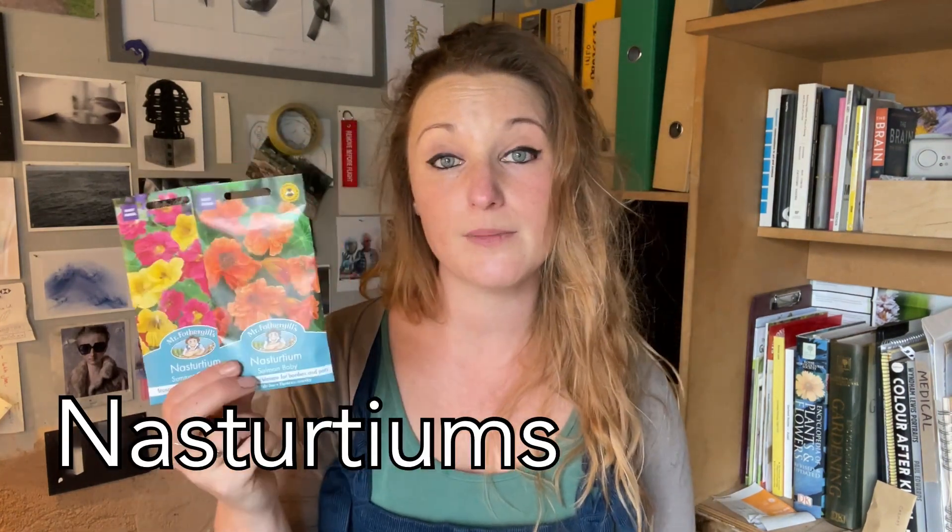I'm also sowing nasturtiums. I always get masses of self-sown nasturtiums because I grow them every year and they just come up all over the place. The thing with nasturtium seedlings is you know what they are immediately — they're such a distinctive seedling — so you just pop them out and stick them in a pot or shuffle them to the edges of beds. I'm adding to my gene pool this year with a mix called Summer Carousel, which has yellow, pink, and orange ruffled double petals.